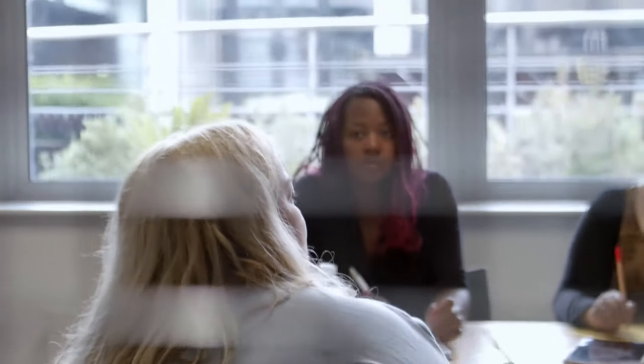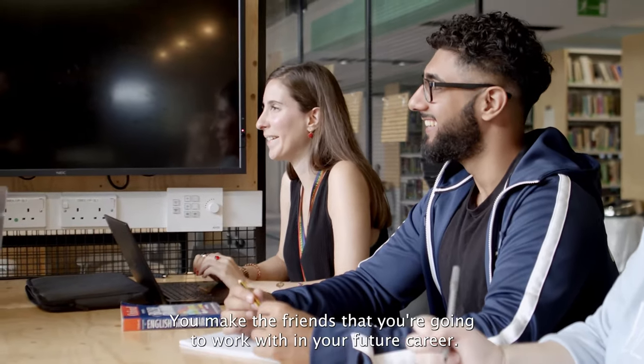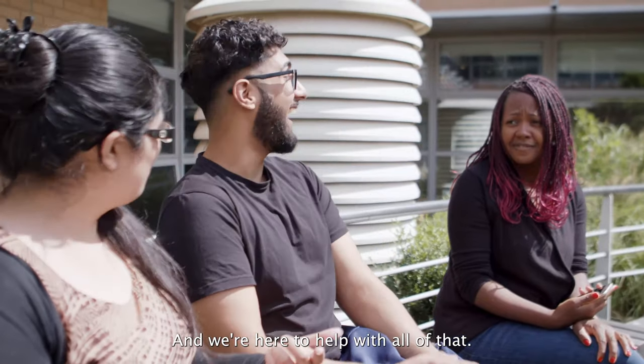We really hope that while you're here, you discover the things you're passionate about, you find your direction in life, and you make the friends that you're going to work with in your future career — and we're here to help with all of that.